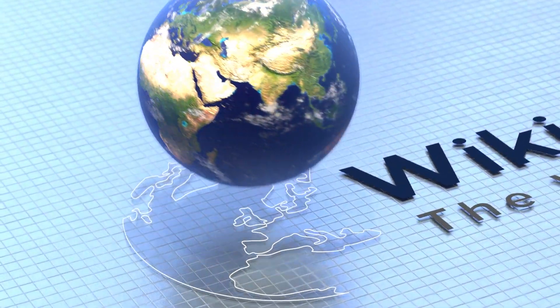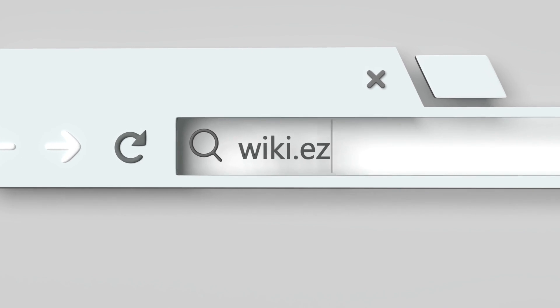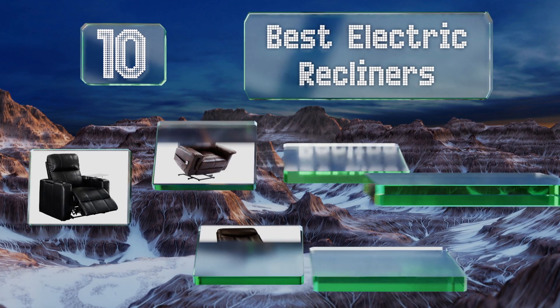EasyVid presents the 10 best electric recliners. Let's get started with the list.